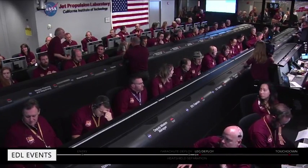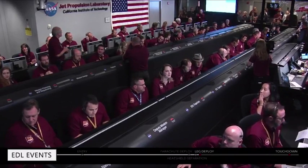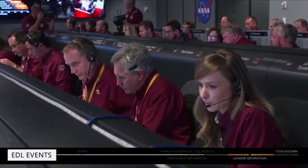This is really good news so far — it's fantastic. I'm on pins and needles. We have radar activation where the radar is beginning to search for the ground. Once the radar locks on the ground and InSight is about one kilometer above the surface, the lander will separate from the back shell and begin terminal descent using its 12 descent engines.